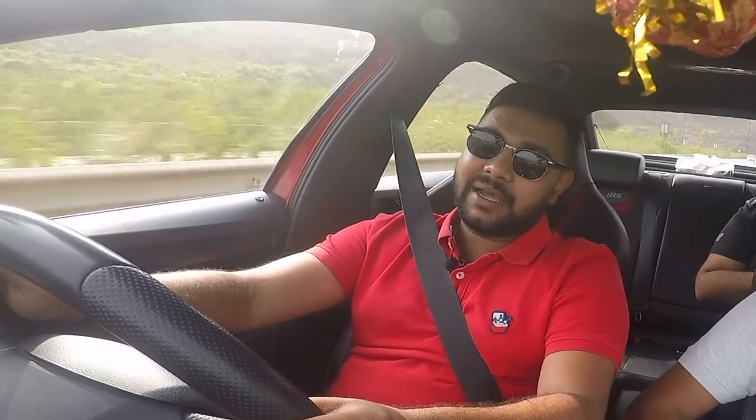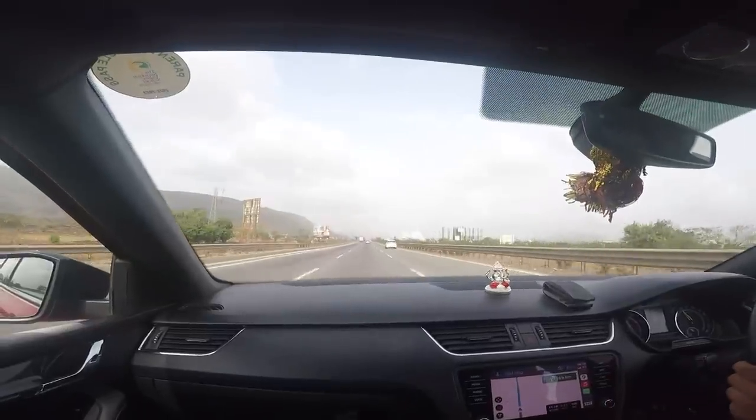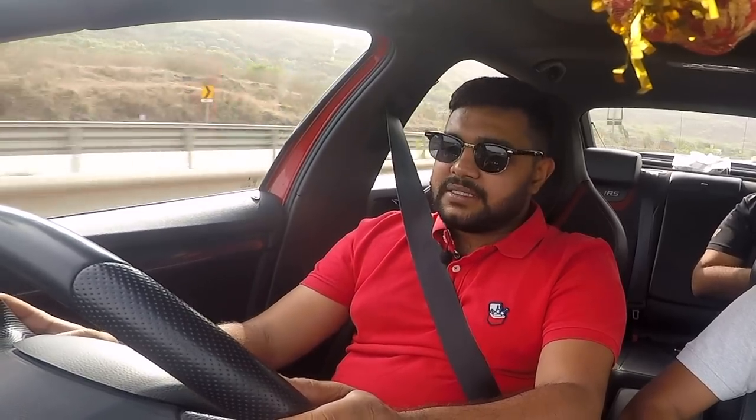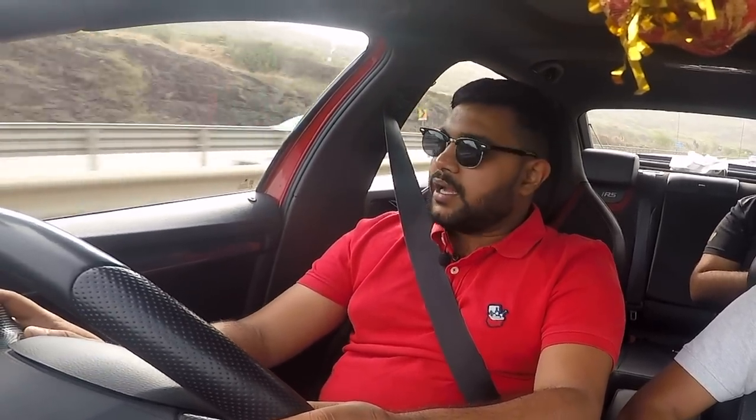We're just about to start the straight just before Lonavala and we're getting around 12 kilometres to the litre — and it just increased to 12.1, then 12.2. Let's see what we get at the end of the expressway.